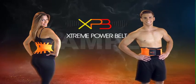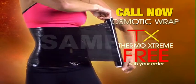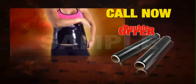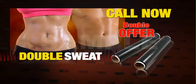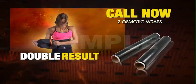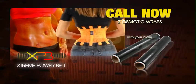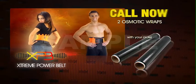Call now and order your Xtreme Power Belt. And as a free bonus, you will receive Thermo Xtreme, the osmotic wrap for extreme sweating. But wait, if you call now, we will double the offer — double the sweat, double the results with your second free Thermo Xtreme and Xtreme Power Belt. Compression and sweat for your extreme results. Call now.